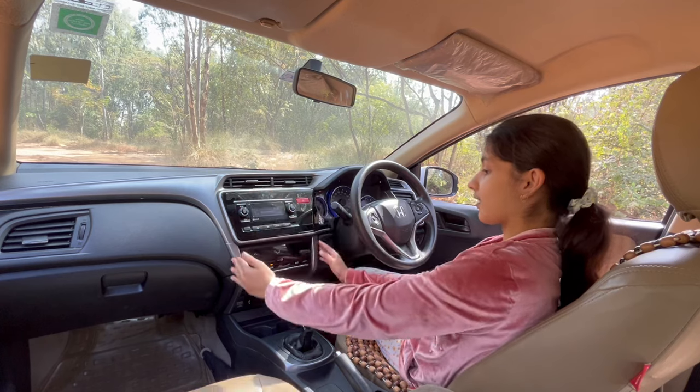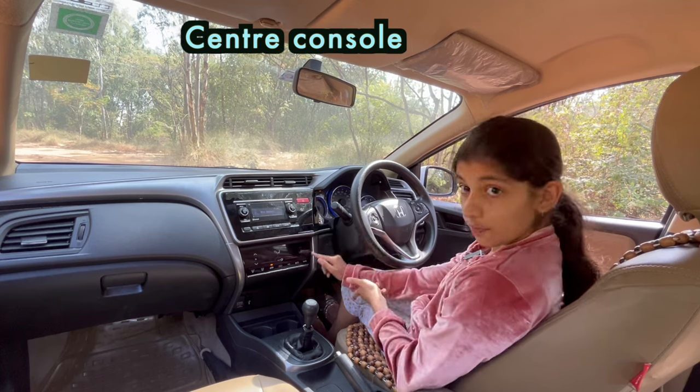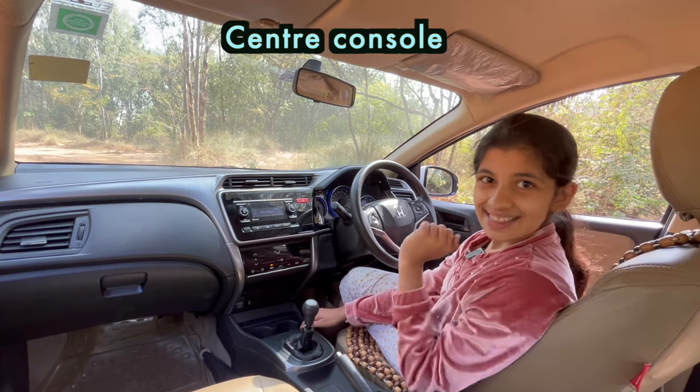This section of the car is called center console, which contains the music system, the control of the AC, and storage for keeping your bottle or some other thing. So this section is called center console.